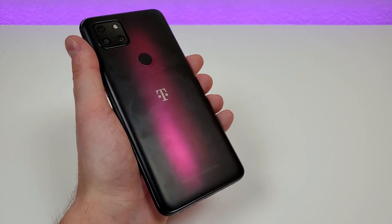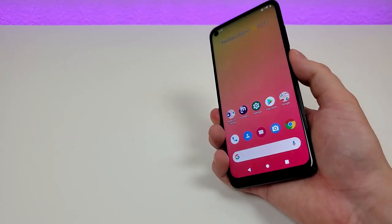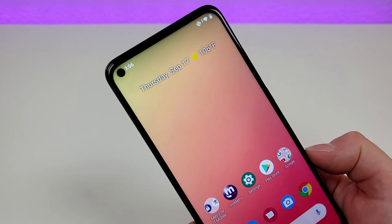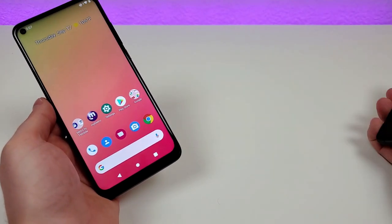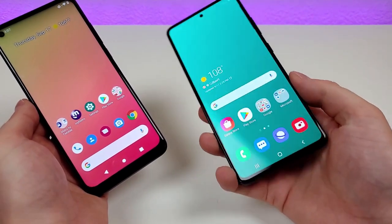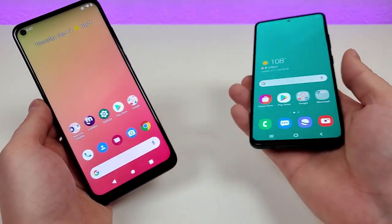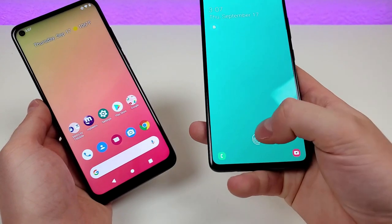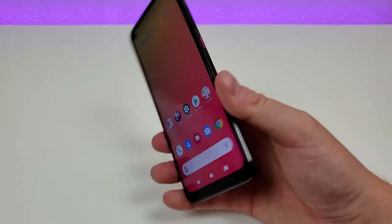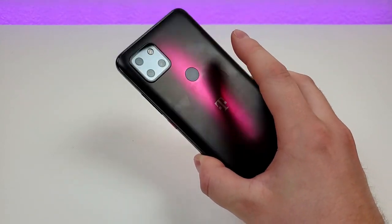The third con is the rear-mounted fingerprint sensor. The good news is that it is nice, fast, and accurate, and we do also get face unlock. But other competitors, like the Galaxy A51 5G, feature in-display fingerprint sensors, which is a more modern technology and does make things feel more premium. From a functional standpoint, the rear fingerprint sensor works perfectly fine, so if you don't mind it, it's here for you.